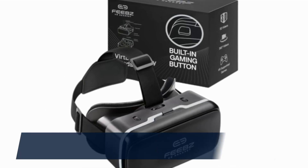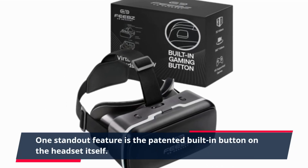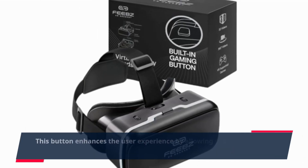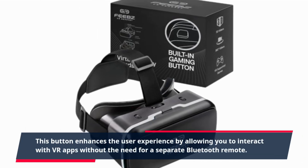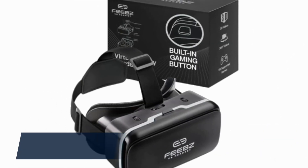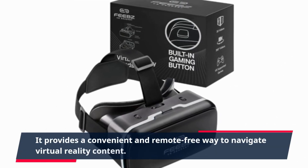One standout feature is the patented built-in button on the headset itself. This button enhances the user experience by allowing you to interact with VR apps without the need for a separate Bluetooth remote. It provides a convenient and remote-free way to navigate virtual reality content.